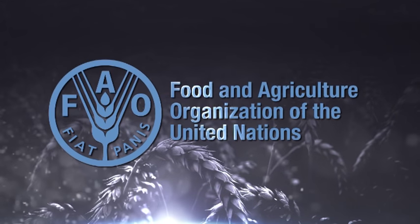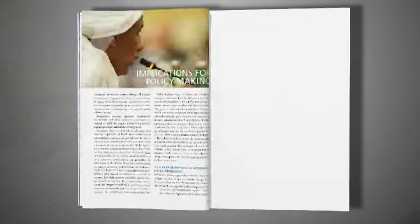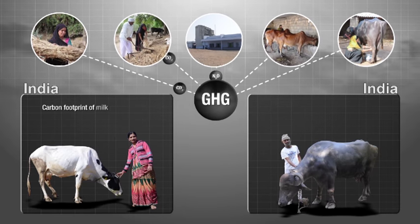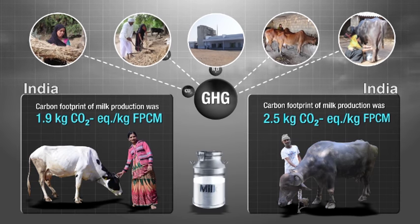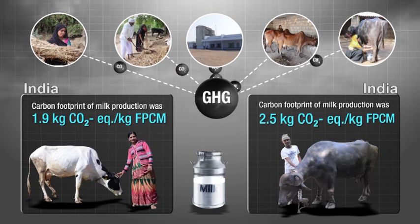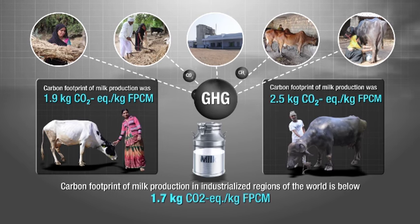Though the Food and Agriculture Organization has reported that the carbon footprint of milk production is lower in industrialized regions as compared to those in developing regions of the world, including South Asia, the Cradle to Farm Gate Life Cycle Assessment Model Study conducted by NDDB in India shows that the average carbon footprint of milk production was 1.9 and 2.5 kg CO2 equivalent per kg fat and protein-corrected milk for cow and buffalo respectively, which is significantly lower than the corresponding values reported by the FAO for South Asia and almost similar to that reported for industrialized countries, that is 1.7.